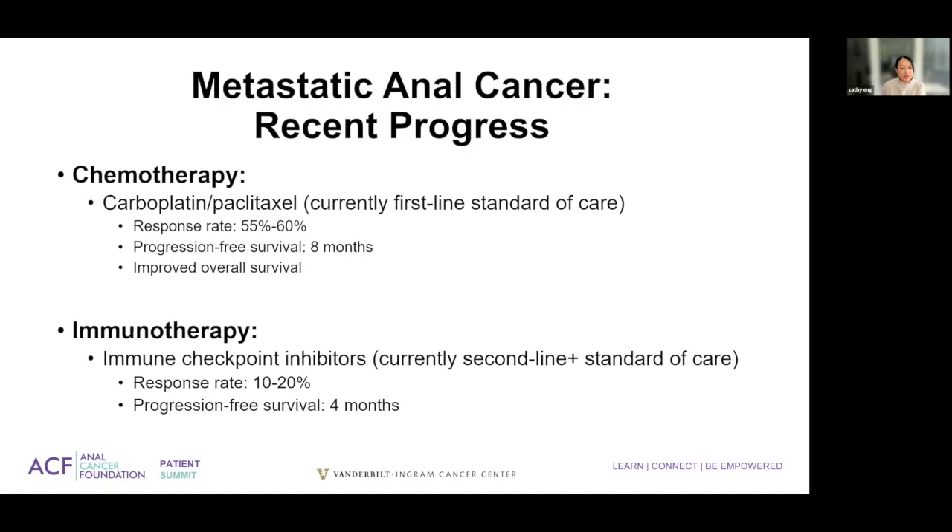Immunotherapy — I know everybody wants to utilize it because they believe it doesn't have side effects, but I want to be very clear: immunotherapy has its own side effects. It has a much smaller response rate of anywhere between 10% and 20%. Obviously, there are some outliers that have had dramatic responses, but the majority of patients will have a response rate between 10% and 20%, and the duration of progression-free survival is about four months in patients that received prior therapy.